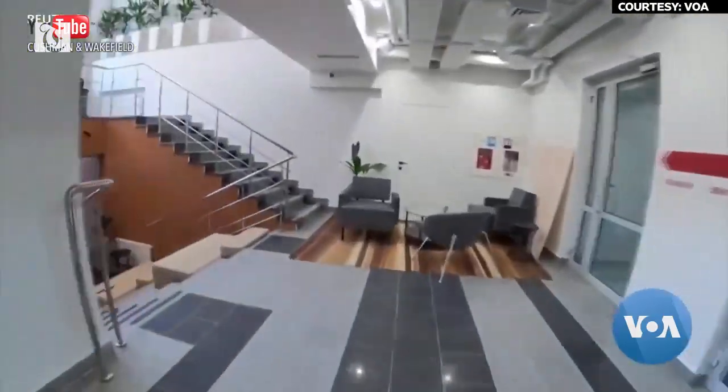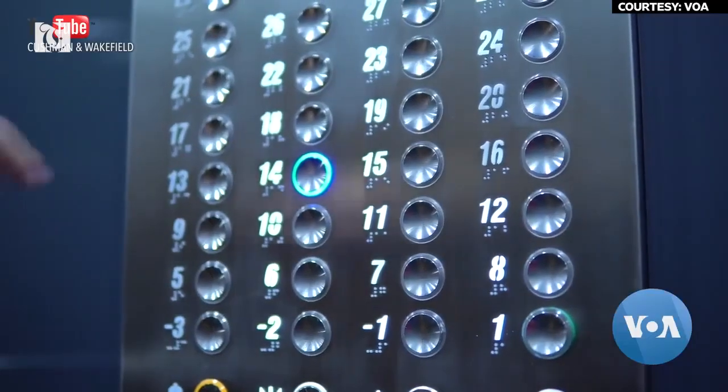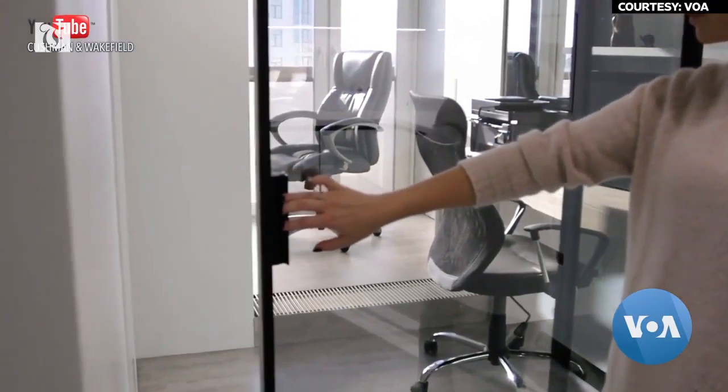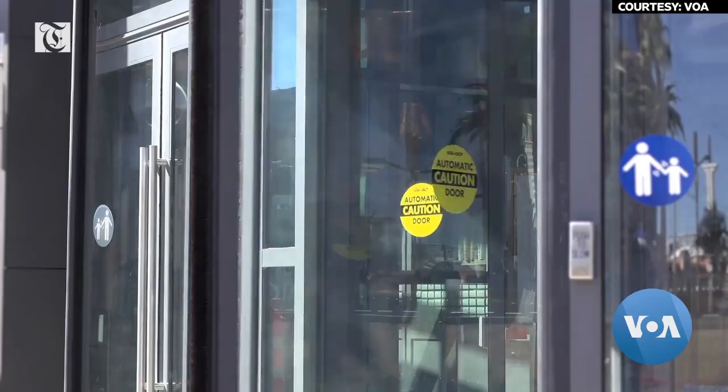It is large public areas that worry specialists the most. Every day, hundreds of people push elevator buttons and grab door handles in the main office areas. Special mobile apps for employees could allow them to operate elevators hands-free. There are going to be permanent changes. Some of the key things we've been exploring are what we call the touchpoints of the buildings.